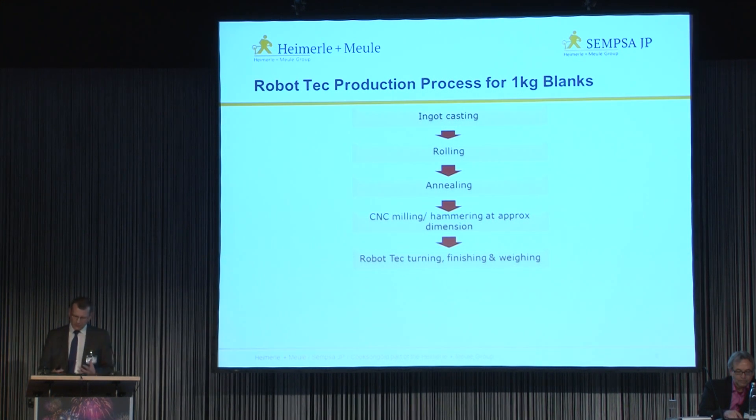An overview of how the process now looks. You can see that there's a reduced number of process steps, but it actually includes a new step to further enhance the surface quality of the blanks — both obverse, reverse and on the edges as required.